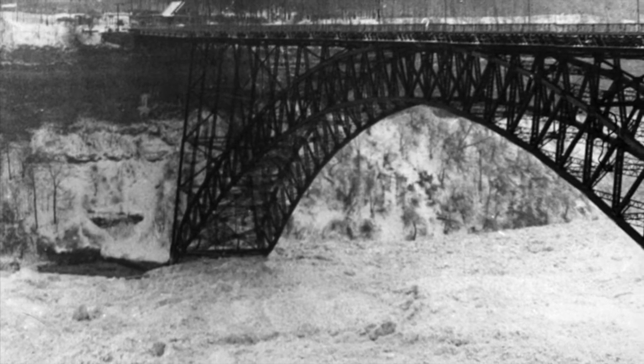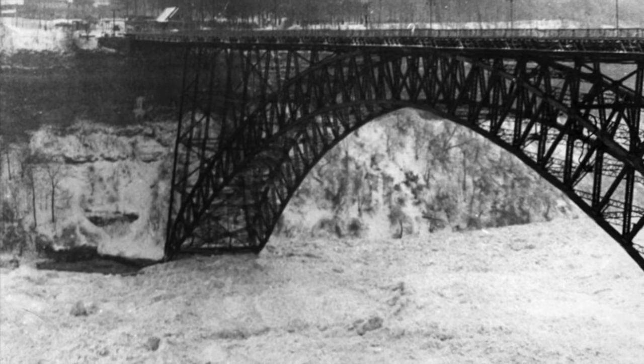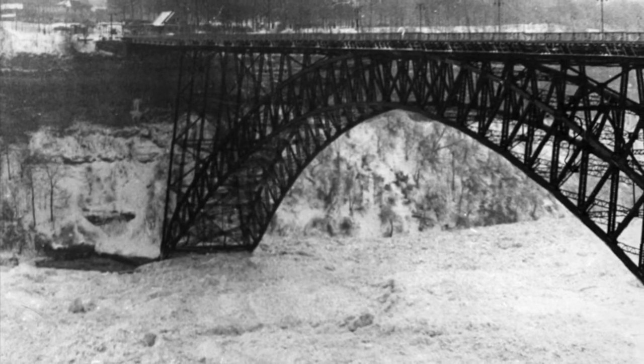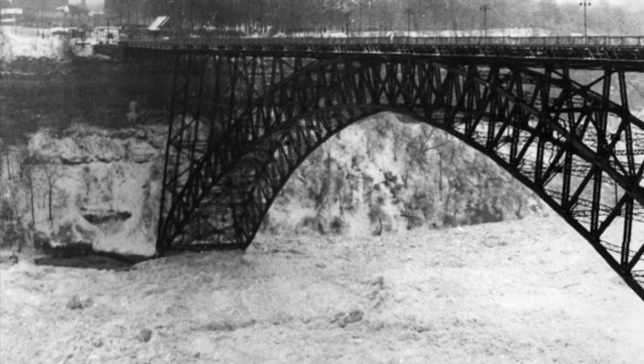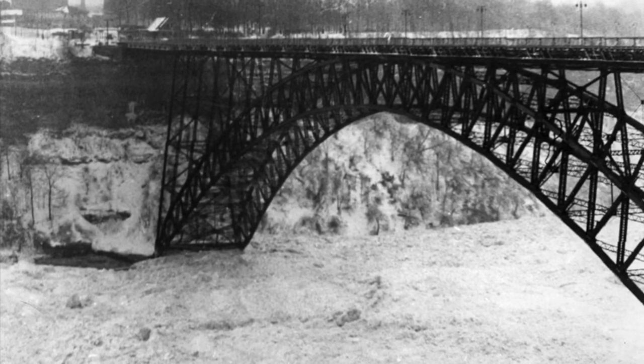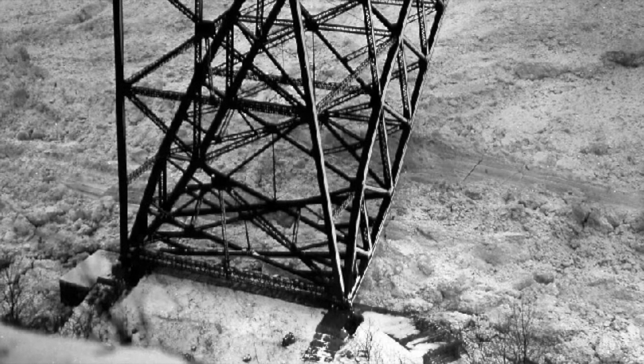Fast forward until January 1938 when — spoiler alert — a combination of factors resulted in the destruction of the Upper Steel Arch Bridge. Thin ice on Lake Erie, a five-day January thaw, and three days of high winds caused water and ice levels in the lower Niagara River to rise to record heights.